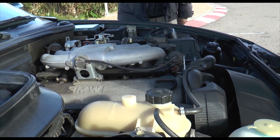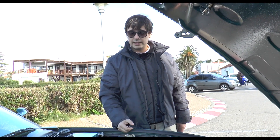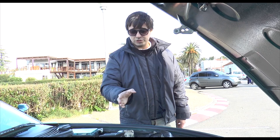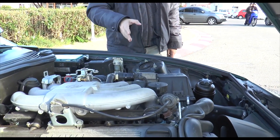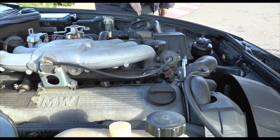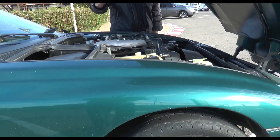This car has the M20 B25 engine, which also equipped the E30 325i berlina. It has a very particular arrangement that, despite the length of the front, places the engine almost from the center of the wheel rearward — essentially a front-mid engine layout.